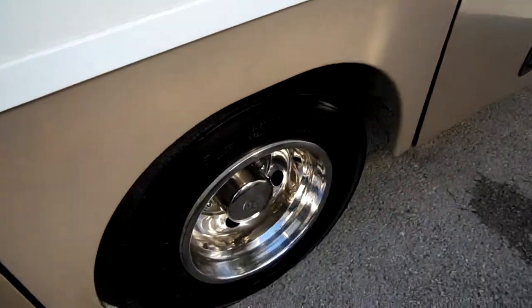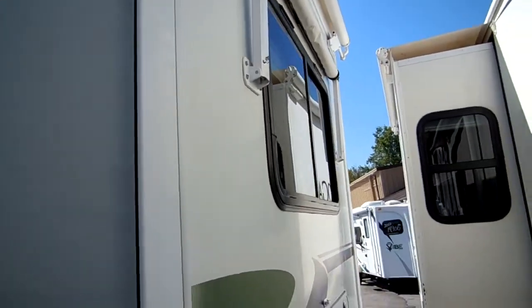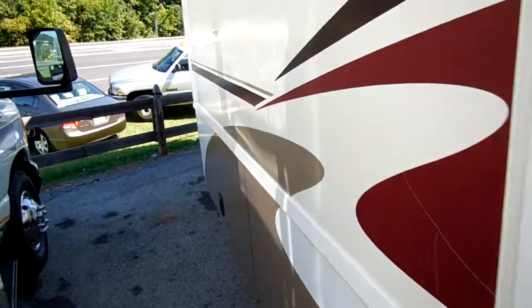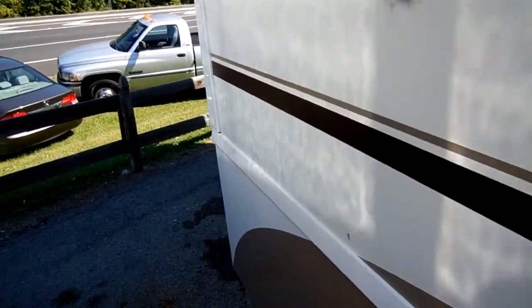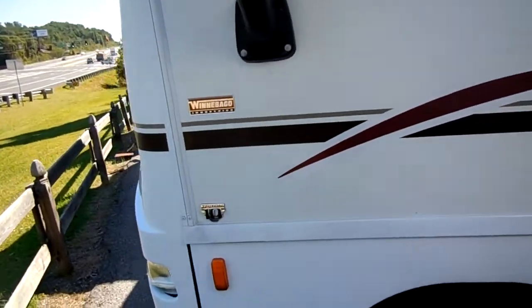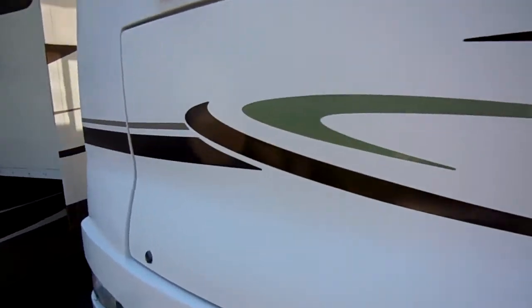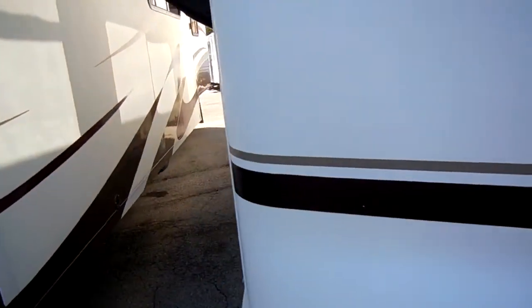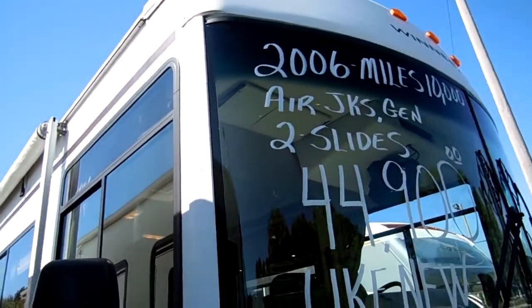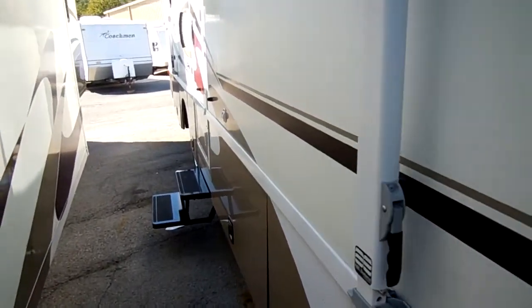DSI water heater. Both slide-outs have the awning toppers. It's got window awnings and a 4kW Onan generator with only 83.5 hours on it — I've got it running right now powering everything in this RV. At 29-and-a-half feet, it's just about the perfect size motorhome for a couple. You've got plenty of room but you can park it in pretty much any state park or older campground that doesn't have access for bigger RVs.